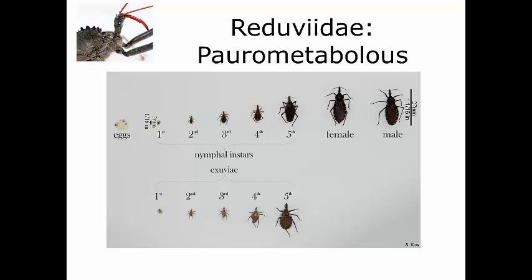Like all Hemiptera, this group is paurometabolous. Eggs are laid singly or in small groups and hatch 10 to 37 days after oviposition, depending on temperature and species. They develop through five nymphal instars. We can tell nymphs from adults based on their smaller eyes, lack of ocelli, and lack of wings — instead they have wing lobes where wings will develop in adulthood. Nymphs tend to be a slightly different color, light pink. They take a blood meal 48 to 72 hours after hatching and must engorge fully to molt into the next nymphal instar, which can take more than one blood meal.